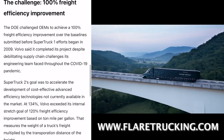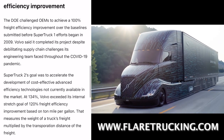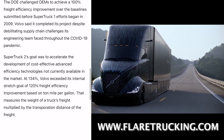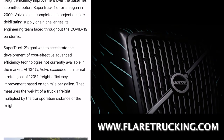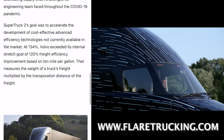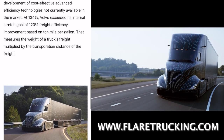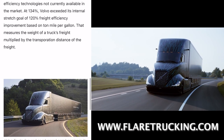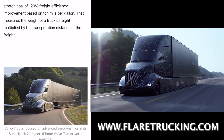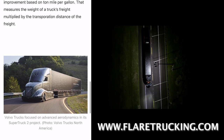The Challenge: 100% freight efficiency improvement. The DOE challenged OEMs to achieve a 100% freight efficiency improvement over the baseline submitted before Super Truck 1 efforts began in 2009. Volvo said it completed its project despite debilitating supply chain challenges its engineering team faced throughout the COVID-19 pandemic. Super Truck 2's goal was to accelerate the development of cost-effective advanced efficiency technologies not currently available in the market. At 134%, Volvo exceeded its internal stretch goal of 120% freight efficiency improvement, based on ton-mile per gallon — which measures the weight of a truck's freight multiplied by the transportation distance.